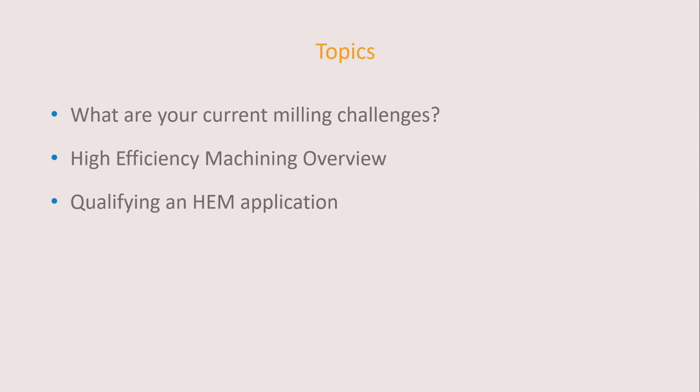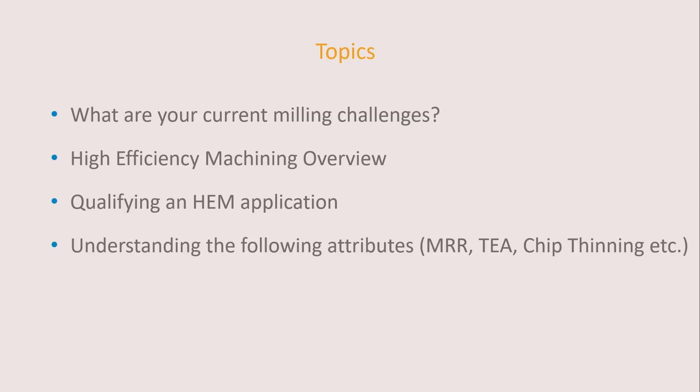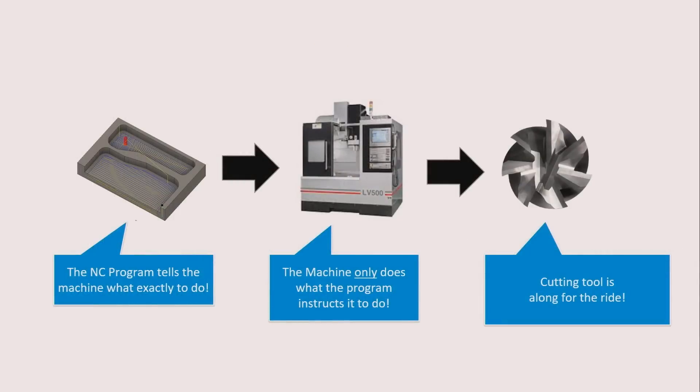We're going to talk about how to qualify an HEM application — there are times when it doesn't qualify. We'll get into the nitty-gritty on MRR and TEA and explain what those acronyms mean. Chip thinning — most have heard about that — we're going to explain it in a way you can understand and simplify it. Finally, one of our expertise areas is selecting the right tool, and we can help with that. We have about an hour, so we'll cram it all in, but we'll be available after this for any details on specific applications.